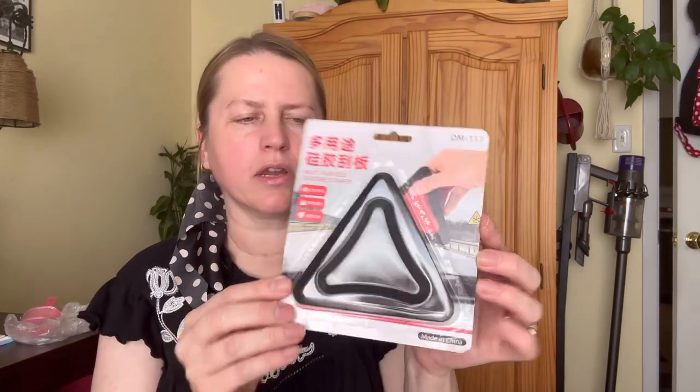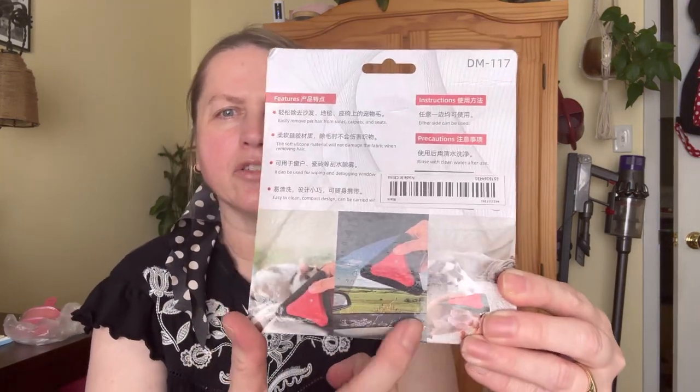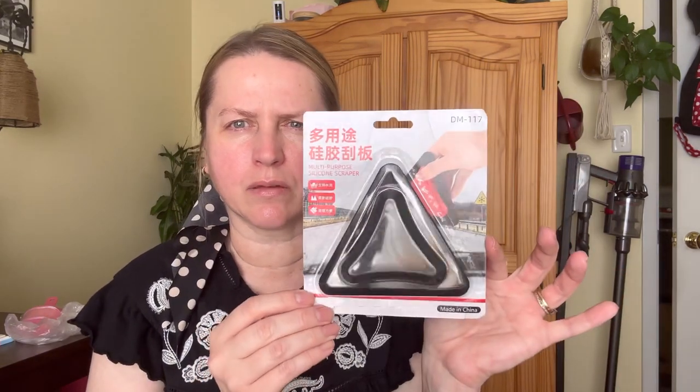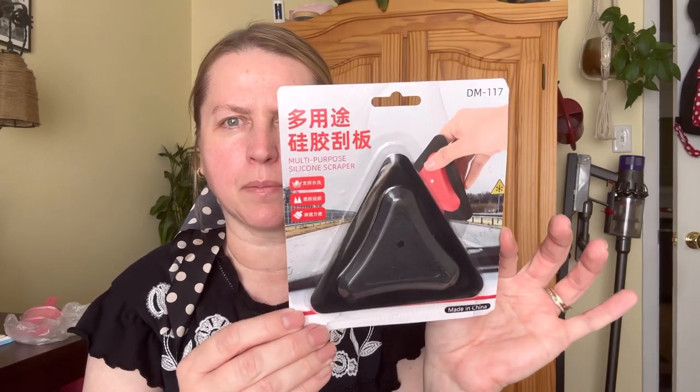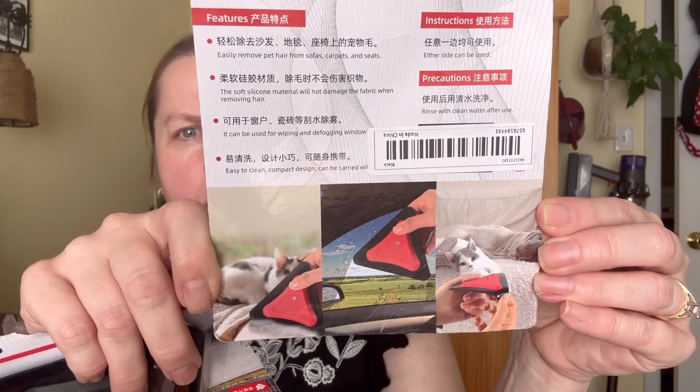I bought this for my husband's car to help scrape fog off the windows. I have something I really like in my car already and I bought one for him too — it's got a long stick with a cleaning attachment at the end. I'll insert a picture so you can see it. I loved it so much I bought him one. This smaller one he can keep in his glove box. It also works for cat hair!